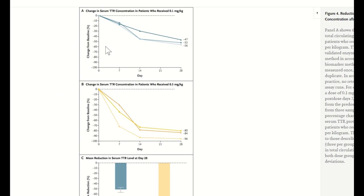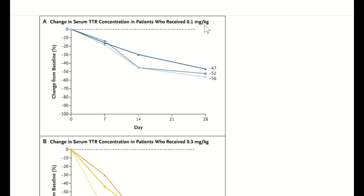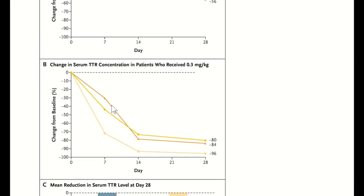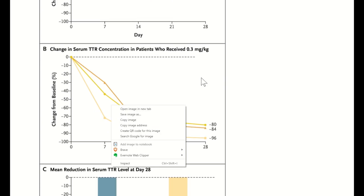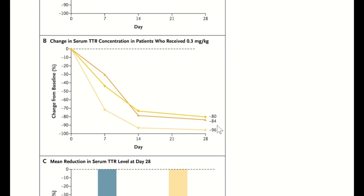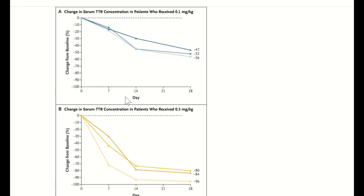In patients given the lower dose of 0.1 mg/kg, reductions in serum TTR expression ranged from 47% to 56%. In patients given 0.3 mg/kg, they saw reductions from 80% up to 96% in TTR abundance. This demonstrates a dose-dependent serum TTR reduction after NTLA-2001 treatment, and no serious adverse events were observed in any of the patients.